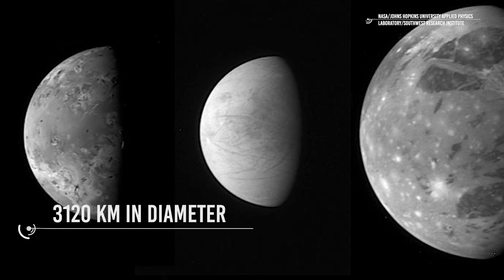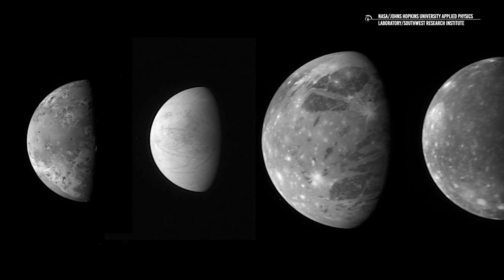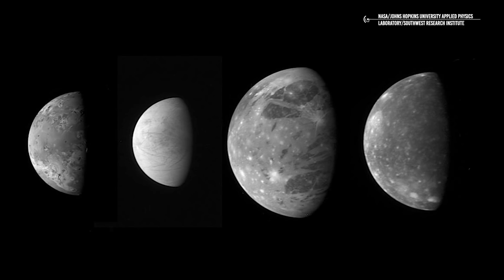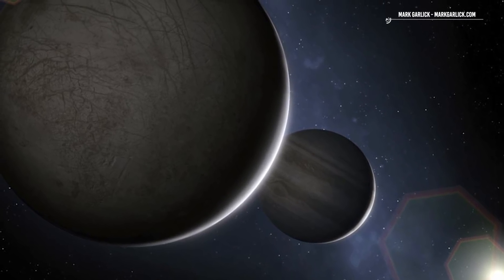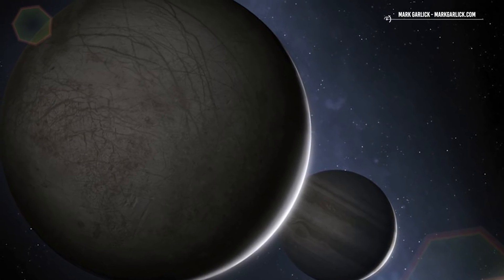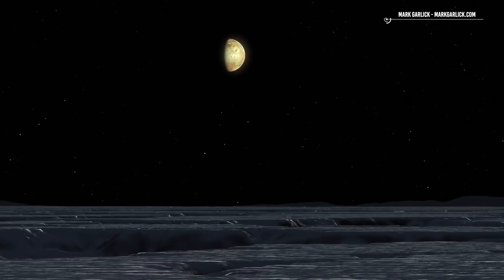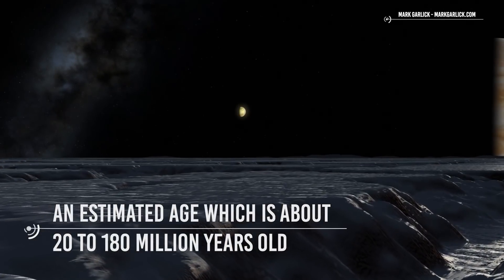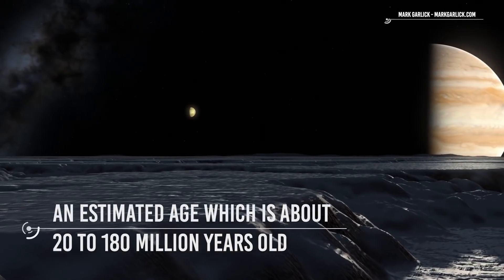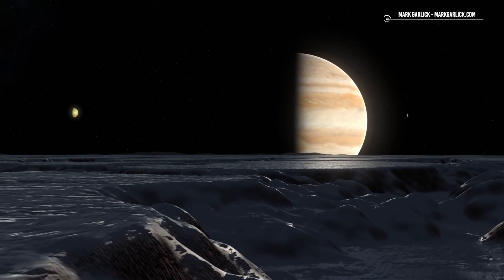Europa is 3,120 kilometers in diameter, and New Horizons took this picture from a distance of about 3 million kilometers. If you look closely, you can notice that Europa's surface is different from the other moons — it is an icy, smooth surface that likely conceals an ocean of liquid water. Craters are almost absent on Europa's surface. While Europa is actually the smoothest known object in the solar system, it lacks large-scale features such as mountains and craters.